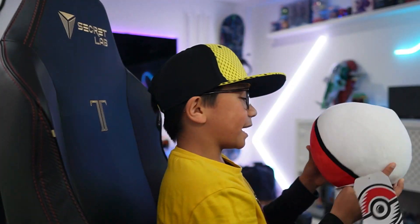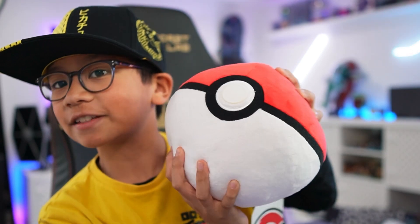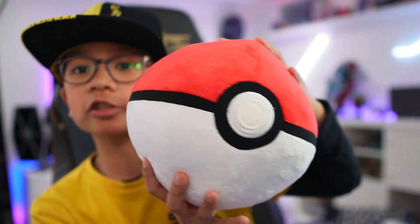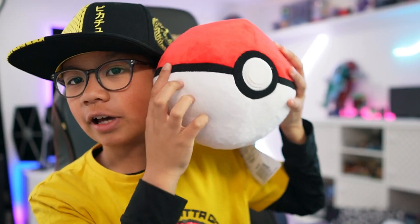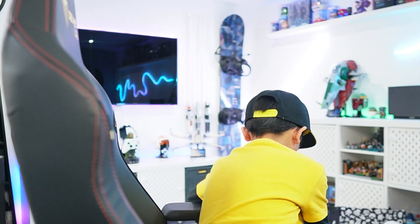The first thing in the second bag is a Pokeball plushie. My father really wanted this so he decided to pick it up. It's so soft and it's basically the size of my head — much wider though.